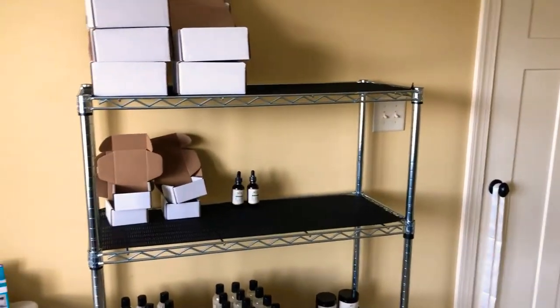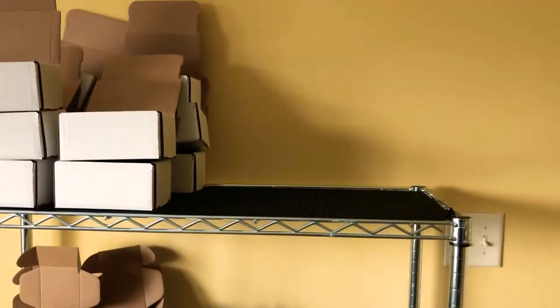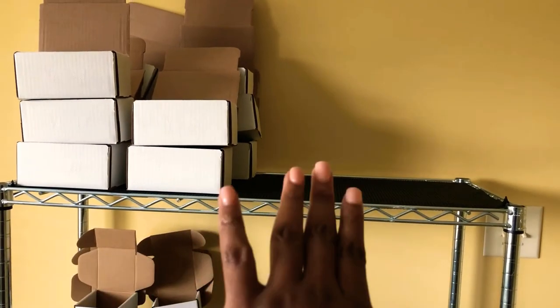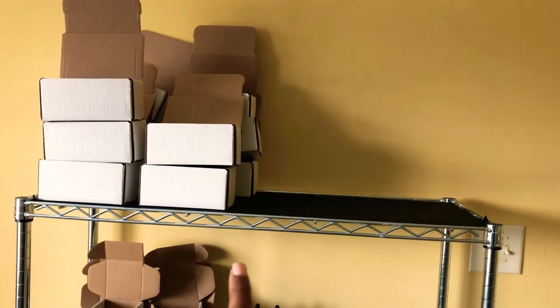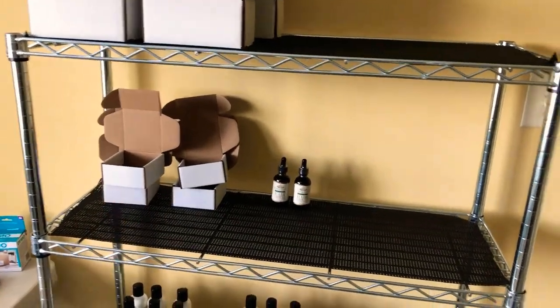This is what my shelves are looking like as far as my inventory — I have basically no inventory. I need to go ahead and fold up some more boxes. All my larger boxes are gone. These are my medium sized boxes and my smaller boxes.